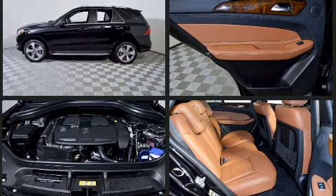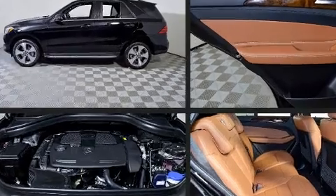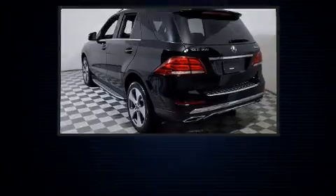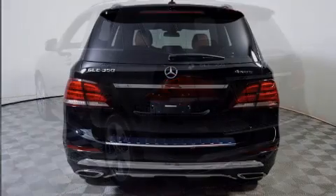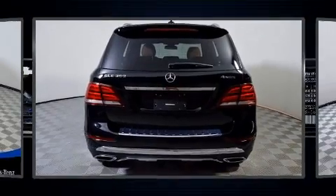Mercedes-Benz prioritized comfort and style by including a built-in garage door transmitter, an outside temperature display, blind spot sensor, a roof rack, and power seats.